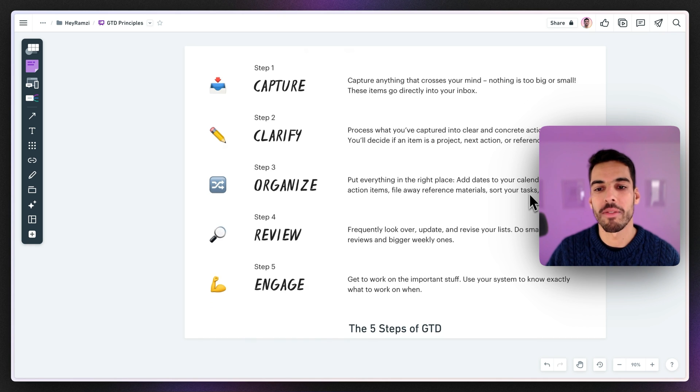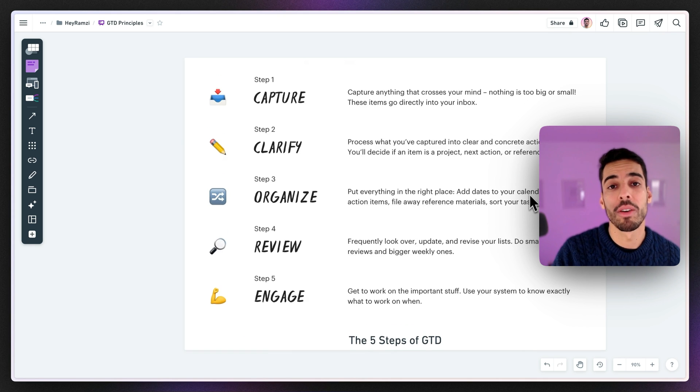Then it's about clarifying. You decide if it's something you can do, or if it's much bigger — a project — or if it's not an action but something you want to store for later as knowledge or reference, like an article you read or a thought you had. Then it's about organizing: putting everything in the right place, adding dates, prioritizing, deciding which area of your life it falls into, and whether to tackle it during your workday or on the weekend.